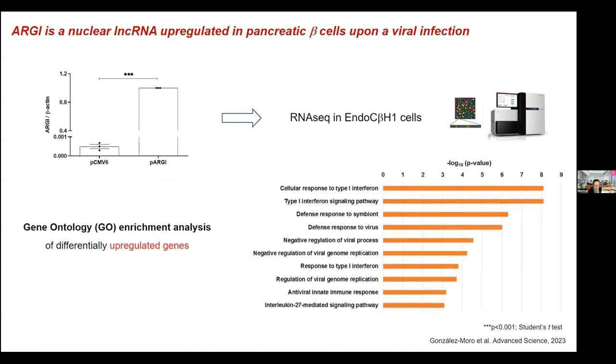An audience member asked whether the function of short non-coding RNAs in relation to viral infection and type 1 diabetes had also been investigated. Not yet — it's something we have in mind, but we haven't checked it yet. To be determined.